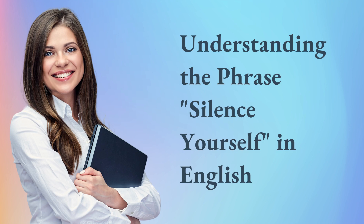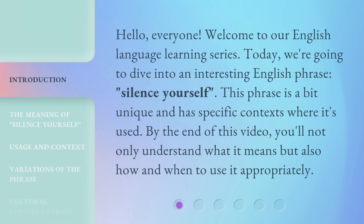Understanding the phrase 'silence yourself' in English. Hello, everyone. Welcome to our English language learning series. Today, we're going to dive into an interesting English phrase: silence yourself. This phrase is a bit unique and has specific contexts where it's used. By the end of this video, you'll not only understand what it means, but also how and when to use it appropriately.